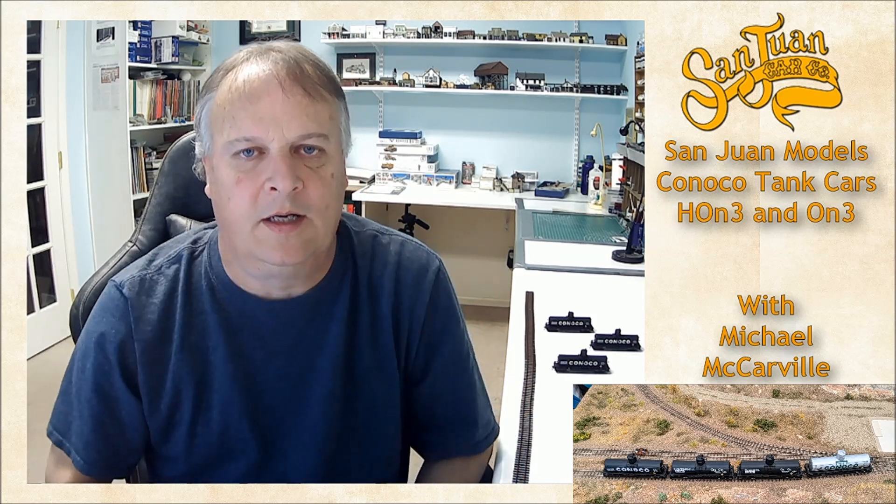Okay guys, that's going to do it for this episode. I want to thank Doug from San Juan Car Company for allowing me to pick his brain and seeing what he can share as far as future plans — sounds pretty exciting. And also Wes from Friends of Cumbres and Toltec for allowing me to share the historical context photos. Links in the notes below for all of this. Don't forget to subscribe and click the bell icon if you want updates on the next stuff coming up. Until next time, take care, stay healthy, and we'll see you on the next video.